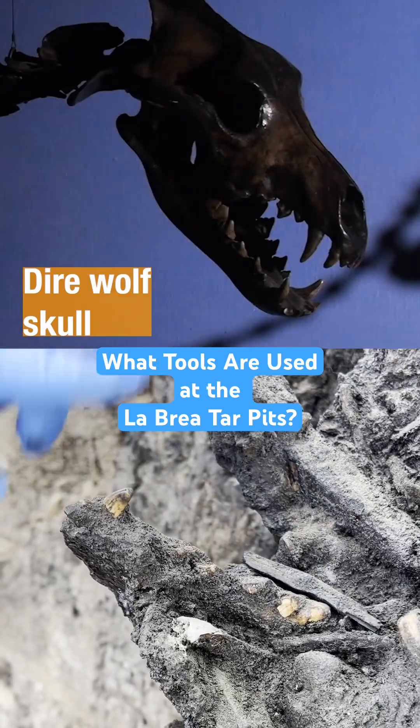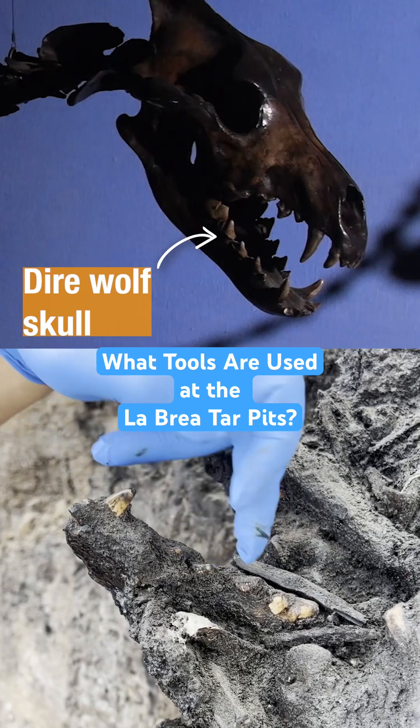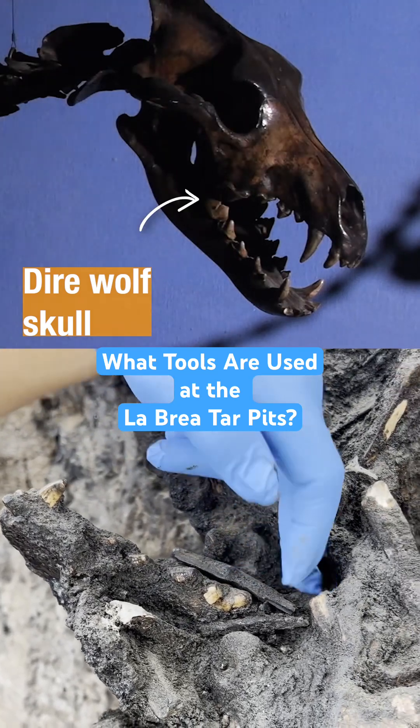This is a dire wolf jaw. So this is the canine, there's a couple incisors right here, premolars, molars, and then the rest of the jaw goes farther back into here.